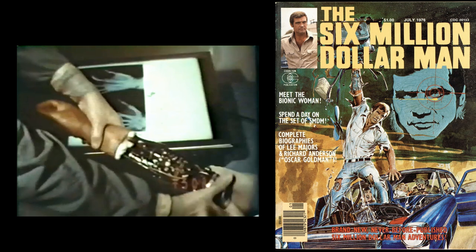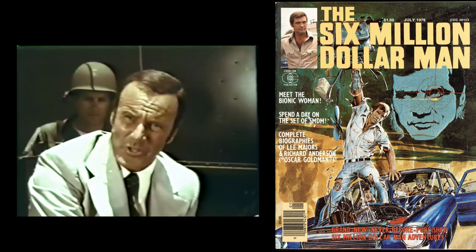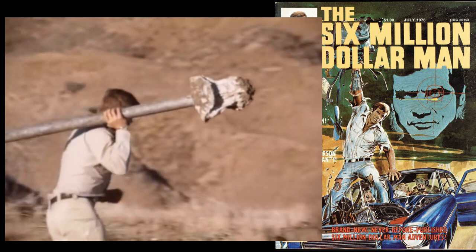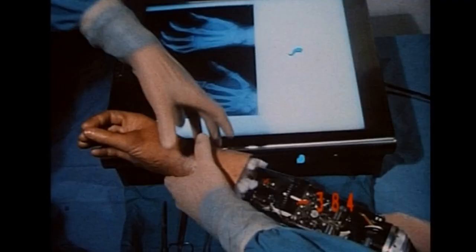The plot of the show involves NASA astronaut Steve Austin, who was severely injured in a crashed experimental aircraft. The operation to save his life and rebuild him with super-strong bionic limbs cost six million dollars. Steve was given a bionic eye that could zoom in on images from great distances. His right arm and both legs were replaced with bionic limbs, and he could run at speeds over 60 miles per hour. His arm and legs were powered by nuclear energy.